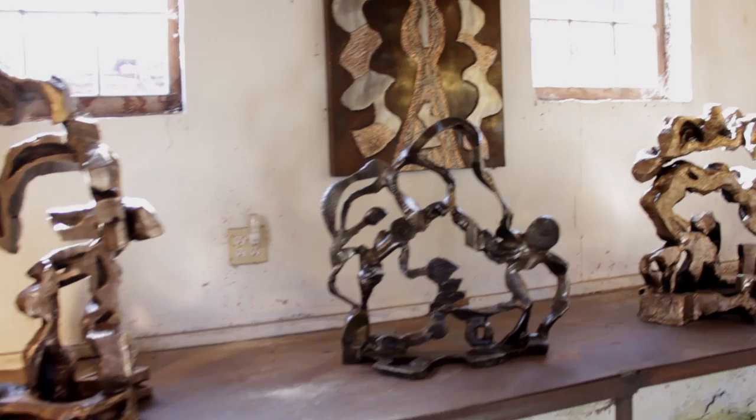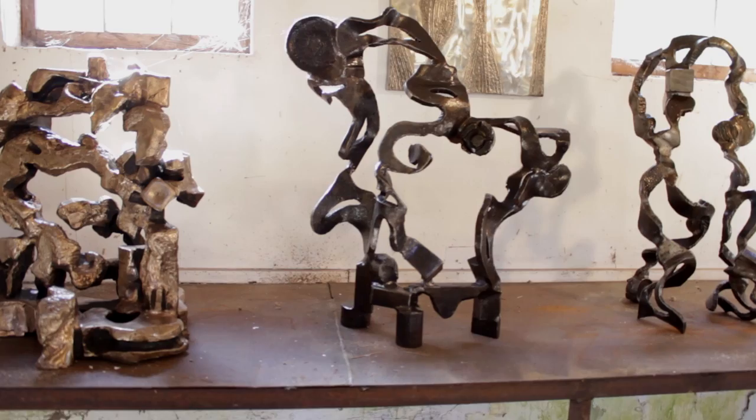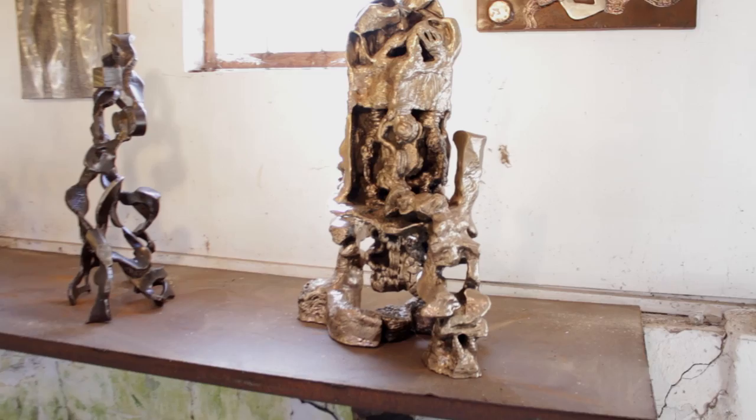Here we're looking at some of my first forged pieces that I did in New York City in the 80s, and these are bronze castings and pieces from the 80s and 90s in New York City that were shown.